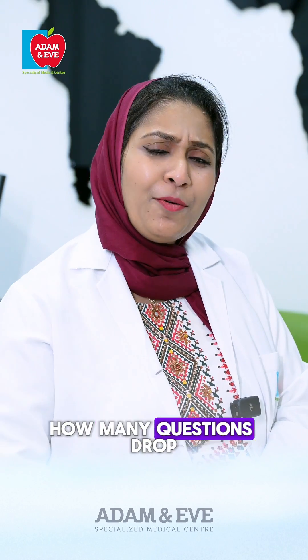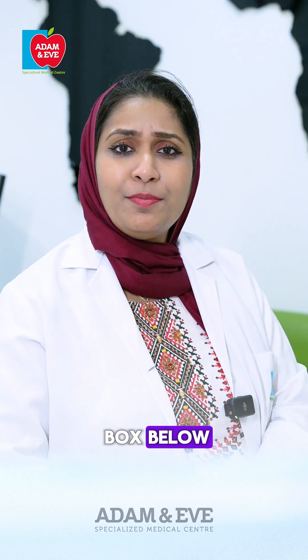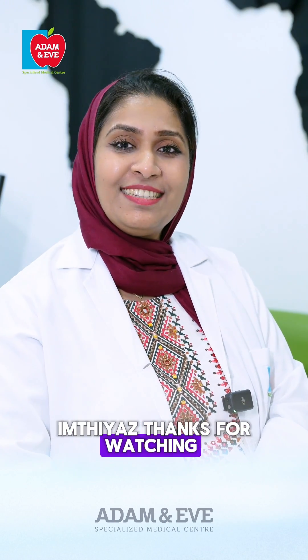Have any questions? Drop them in the comment box below. This is Dr. Hasina Enthias — thanks for watching.